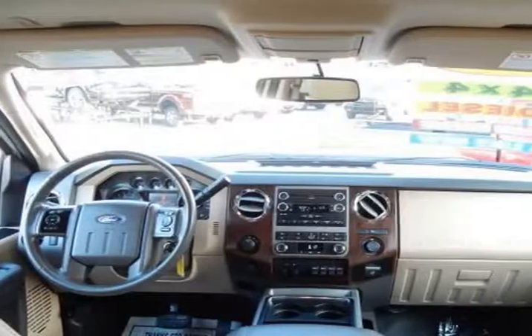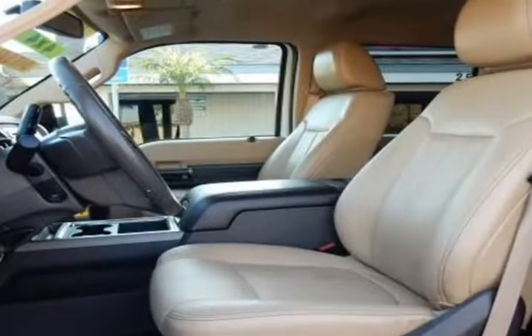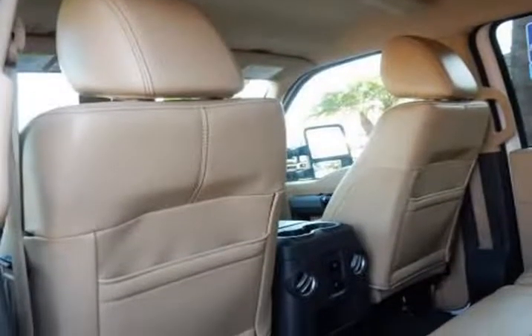Ours has leather seats, wood grain trim, and a leather-wrapped steering wheel. A wealth of safety features are on board our Ford F-250 to keep you out of harm's way.